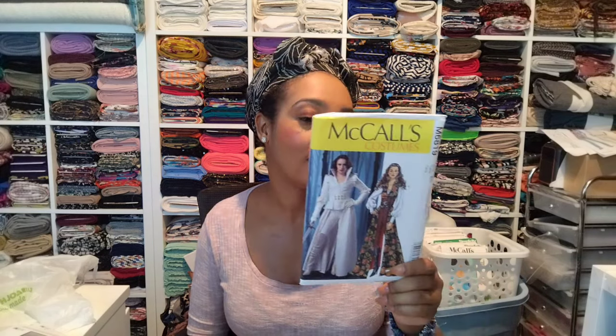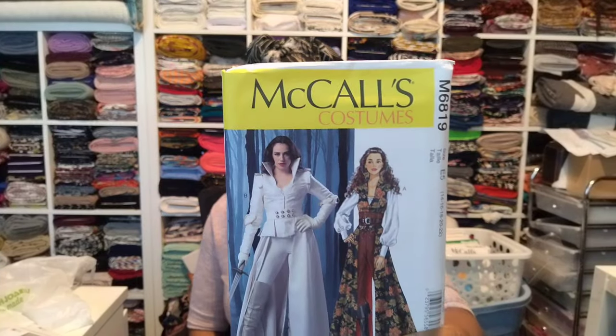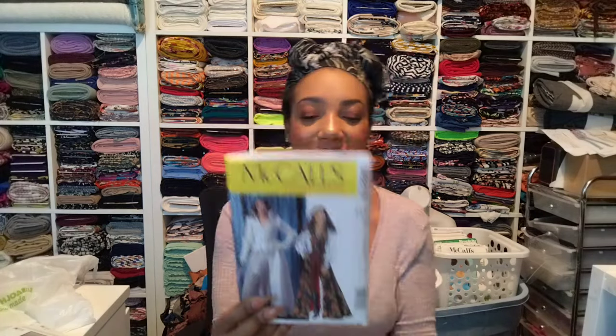And then I got this pattern. I'm looking at it now thinking, why did I get this? I don't know what about this pattern made me get it. Me and my daughter were like, 'Oh, that looks cool, let's get it.' But I honestly don't know what the inspiration was.